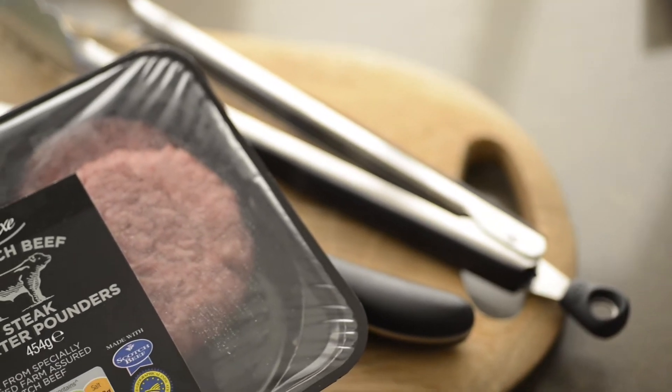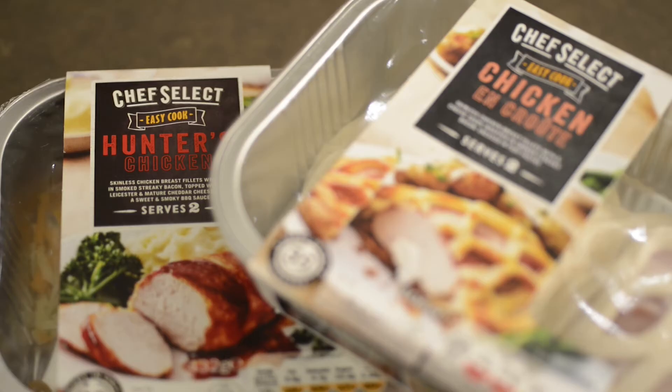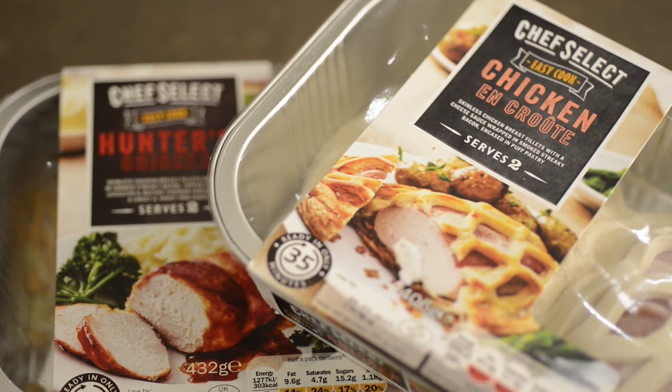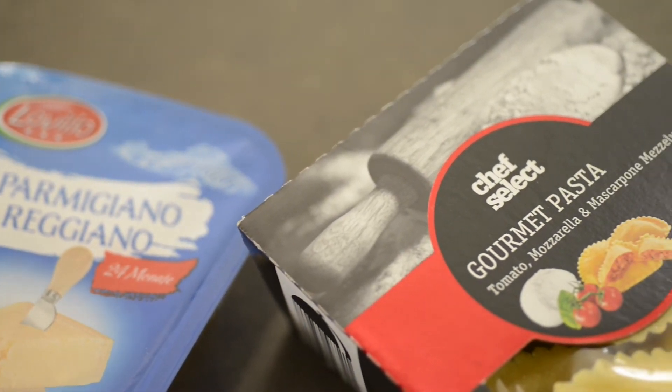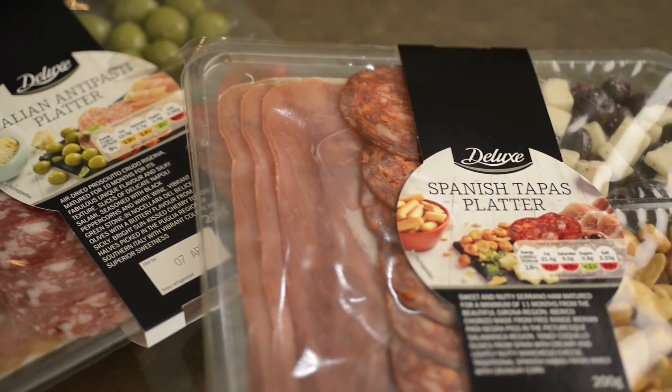For a wide range of food producers and their key retail customers, achieving a longer shelf life whilst maintaining essential brand standards brings significant commercial and business advantages.